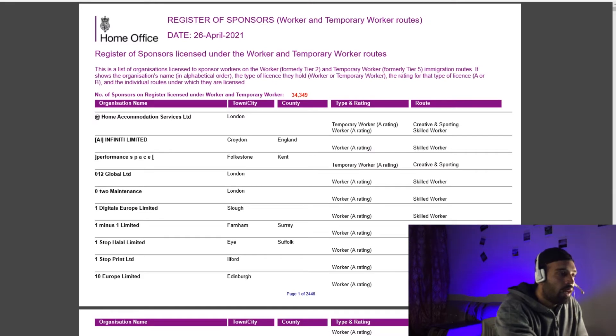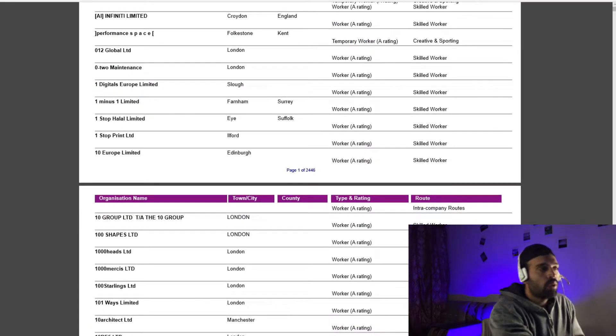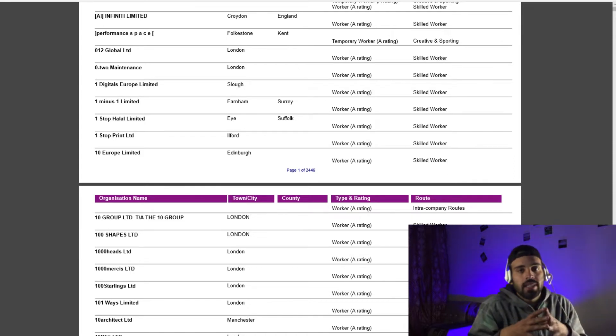First of all, I will show you a sponsor list — the register of sponsored workers and temporary workers. You can see this list on the computer screen. You can see company names, graded cities, and locations. You can check out any job, contact a manager, consult at their office, or see if you want to work with any particular employer.